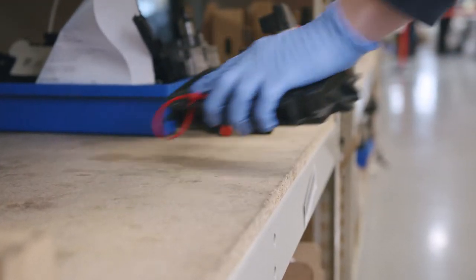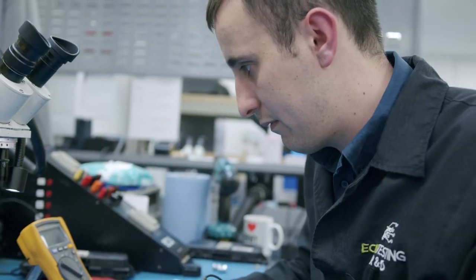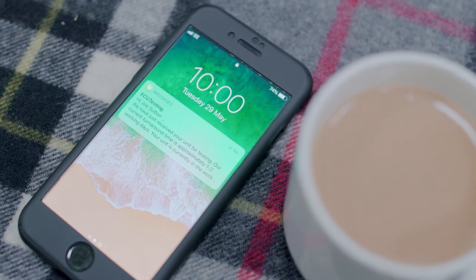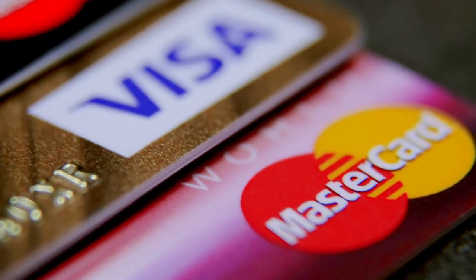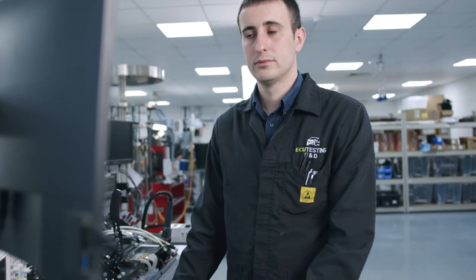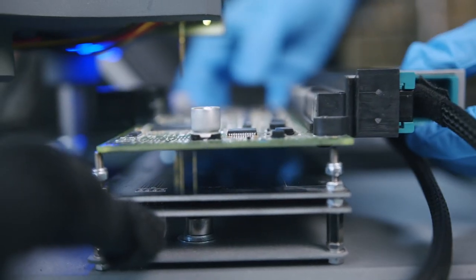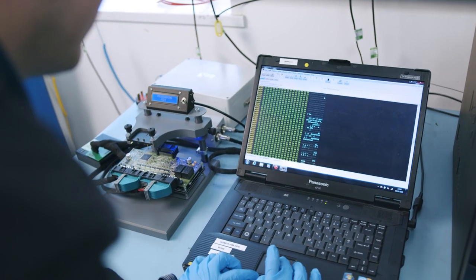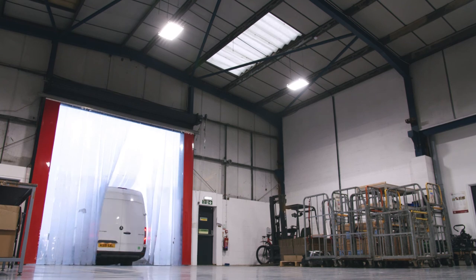Once we receive your unit it is scheduled to an engineer who will fully test your control module to confirm the faults. You will then be notified of the test results along with the full rebuild quotation. You can make payment instantly by credit or debit card or via PayPal. As soon as payment has been made the engineer will be informed and your unit will be fully rebuilt, retested to ensure the eradication of all faults, and then shipped back to you via next day tracked courier service.